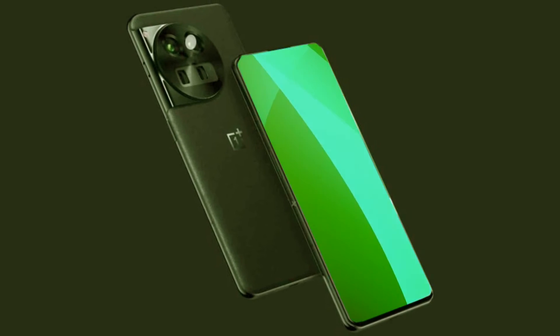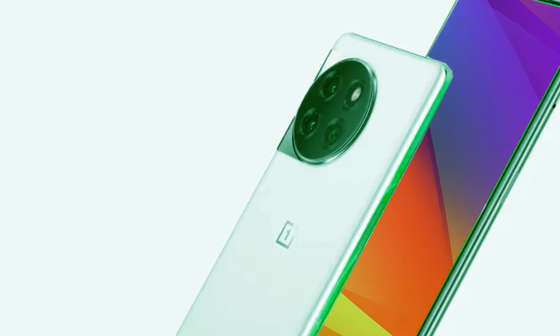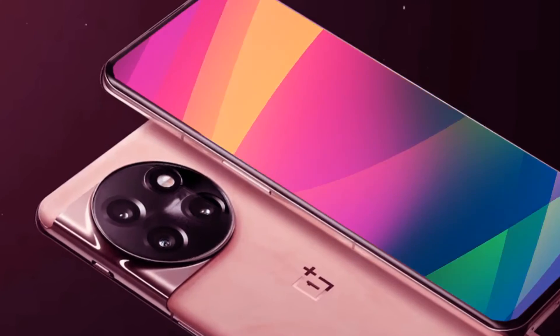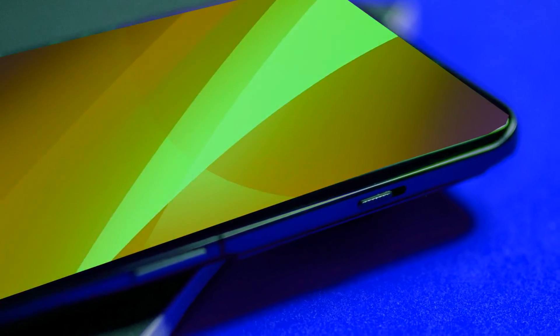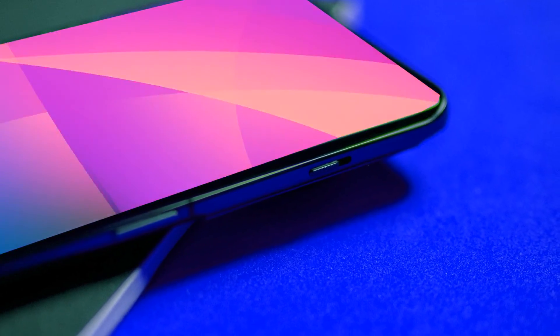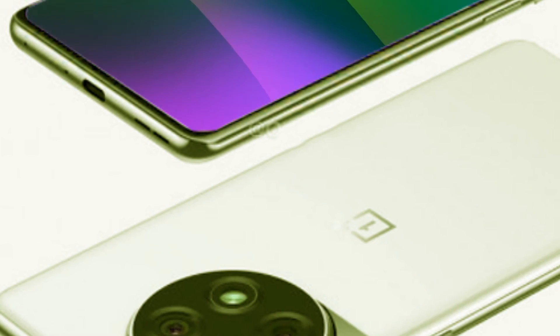The 8 Gen 3 silicon, the 5,400 mAh battery, and the cutting-edge cameras are all compelling. When it comes to a debut, OnePlus will want to compete with the Xiaomi 14 series, so expect a formal unveiling in China sometime in December, followed by a global launch in January. Given that the OnePlus 11 debuted much sooner than its predecessors, it's probable that the OnePlus 12 may follow a similar launch schedule.